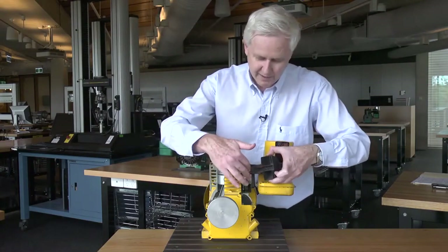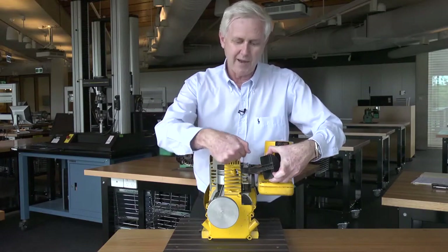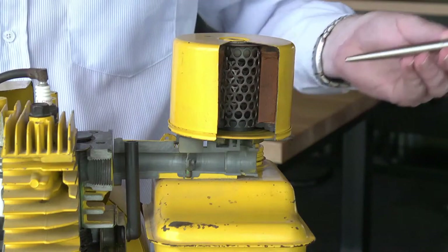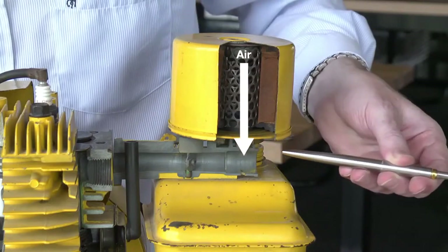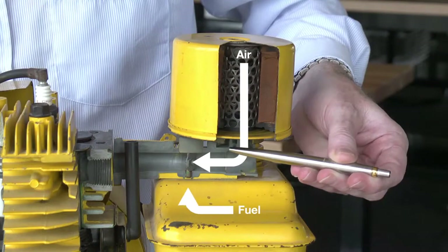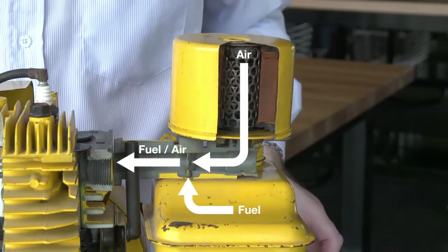The exhaust would be connected to this section here, so the exhaust would come out of the engine and flow through the exhaust system. The air that's going to burn with the fuel enters the engine through the air intake. It then passes along a venturi where fuel is sucked up and mixed with the air before it enters into the engine.